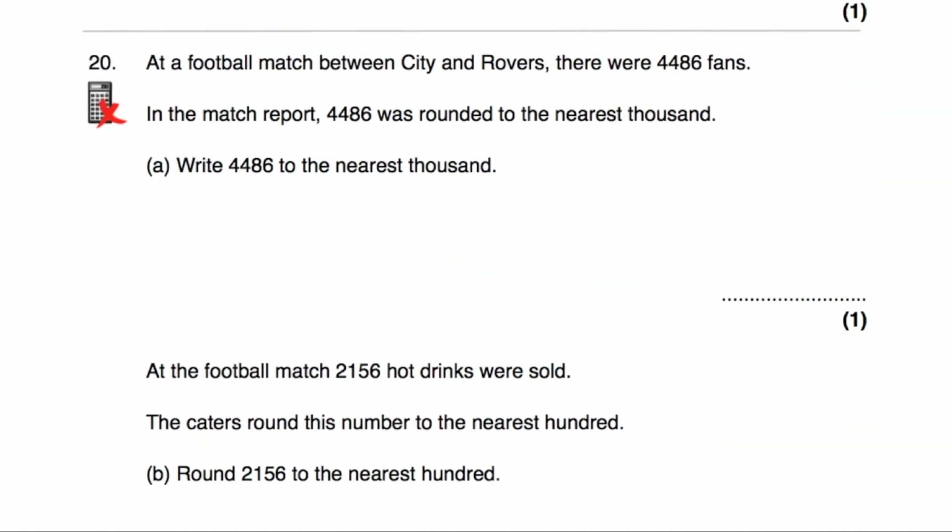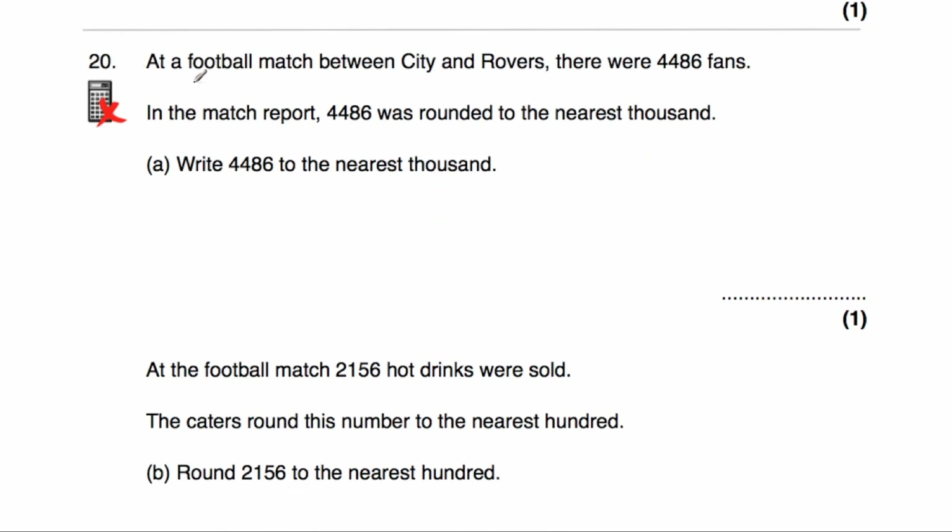Question number 20: at a football match between City and Rovers there were 4,486 fans. In the match report, 4,486 was rounded to the nearest thousand. It's either going to be 4,000 or 5,000, and it's closer to 4,000. Looking at the hundreds column — it's a 4, so we don't round up. The answer is 4,000.